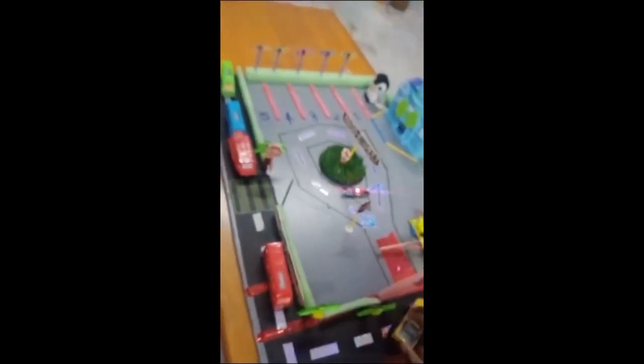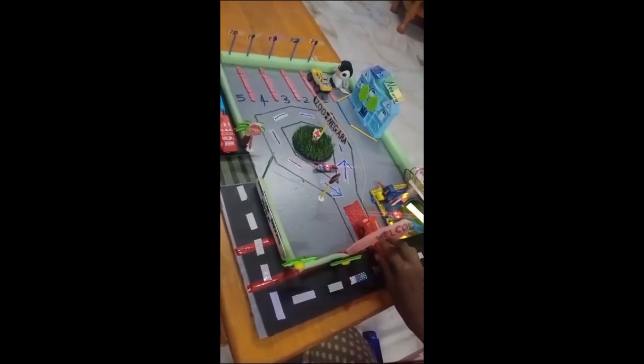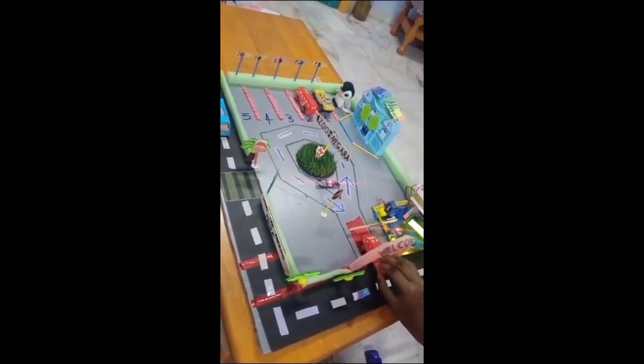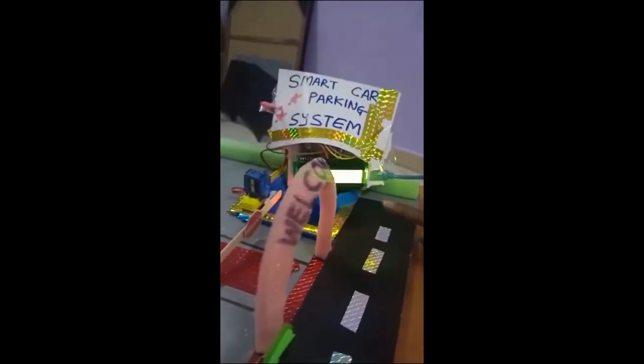The first car enters the smart car parking system, then the second, third, and fourth car. On the screen you can see 'No Space Available,' meaning the smart car parking system has only five spaces and all are now occupied.